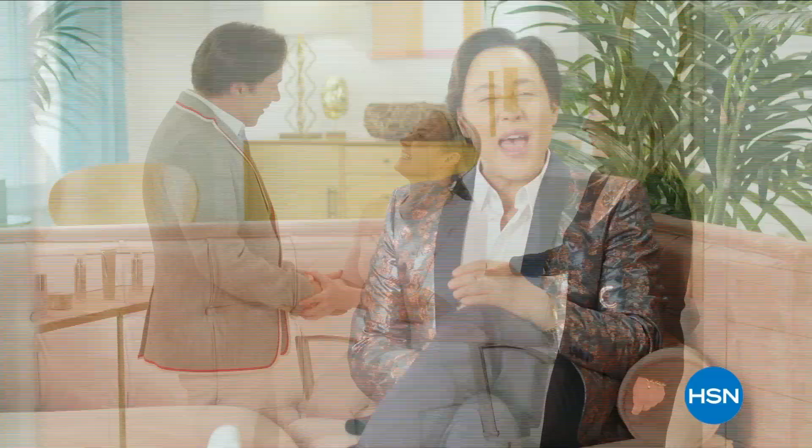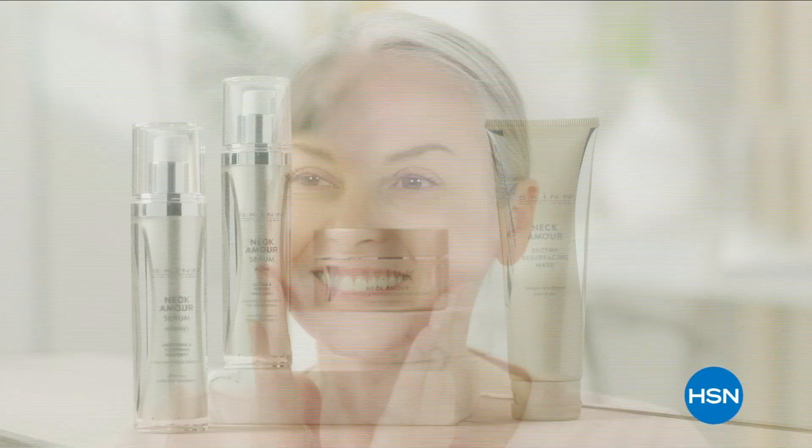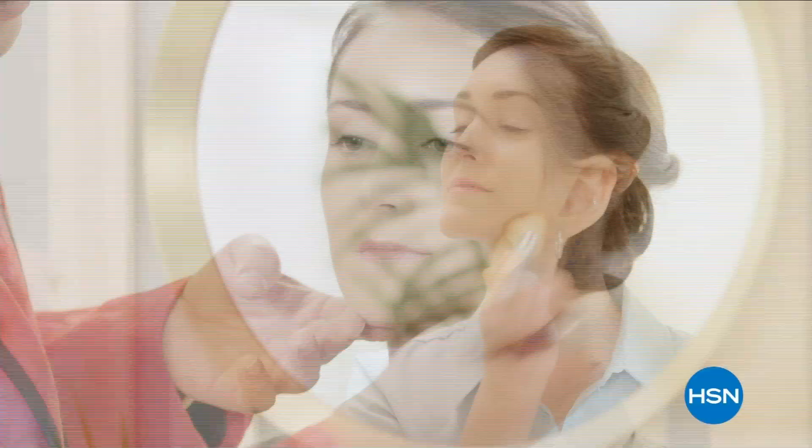We understand every woman's skin is unique. We offer real beauty solutions, empowering women to achieve healthy, radiant-looking skin. Genuine beauty begins with skin.